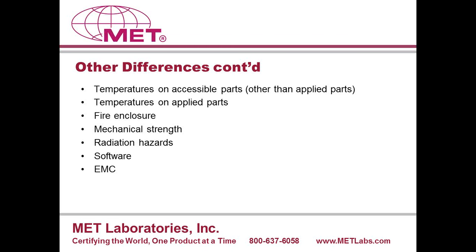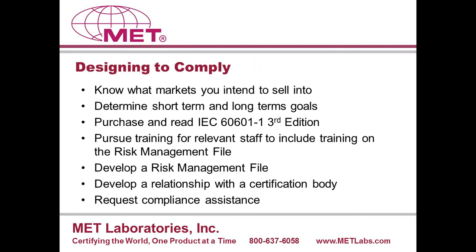Radiation hazards need to be addressed in the risk management file. There are going to be limits for non-intentional X-ray radiation, limits on ultraviolet, and limits on laser and infrared radiation. What I've covered so far are the more significant differences. I wish I had more time to touch on each topic in depth — each one could be its own future webinar.